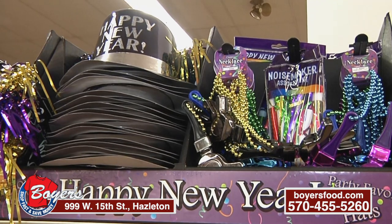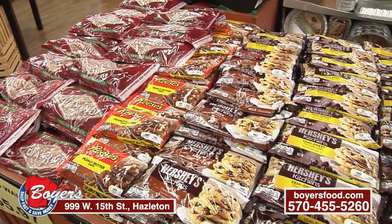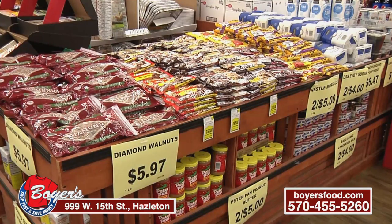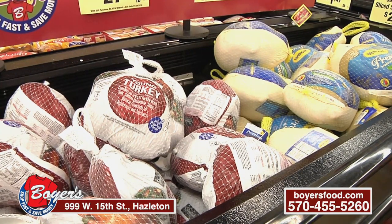Remember, you can now shop online at Boyer's. This goes for several of your locations — right now we'll be going with six of them. So go online and make sure you click on the location that you want to pick up your items at. Order early because it is the holiday season and I know you guys fill up quickly on your specialty orders.